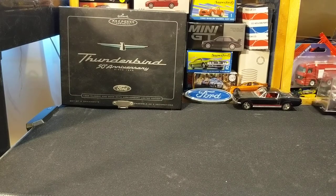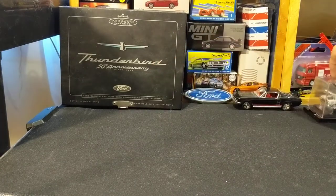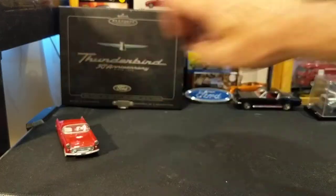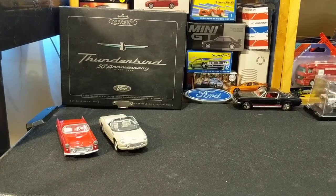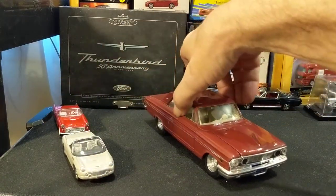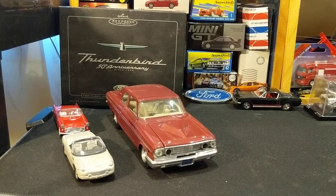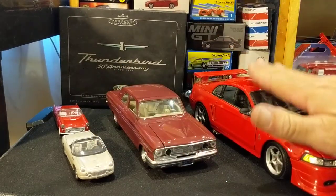So that one I figured I'd show off because it was spied in the background. I don't often do my larger scale, but there was a challenge. So there goes the 1/43rd, and the 1/24th, and then the cheat — the 1/18th scale.